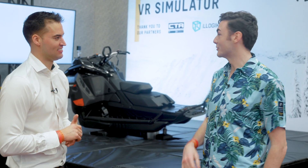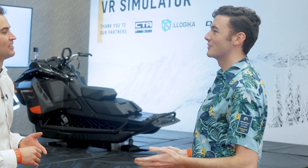We're here with Max from CTA. CTA is an advanced technology company, and down here in Cancun at Club BRP, we've just launched our first virtual reality Ski-Doo sled that's all hooked up. The dealers have been giving it a go — it's super awesome.